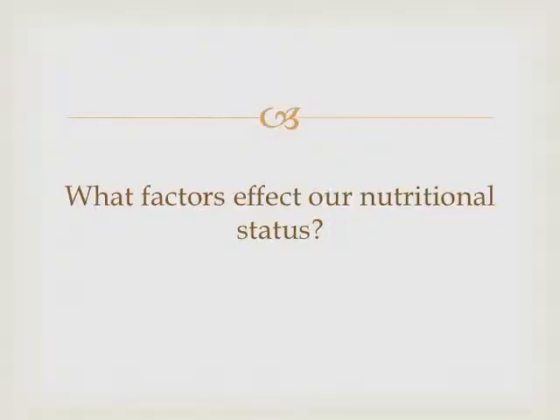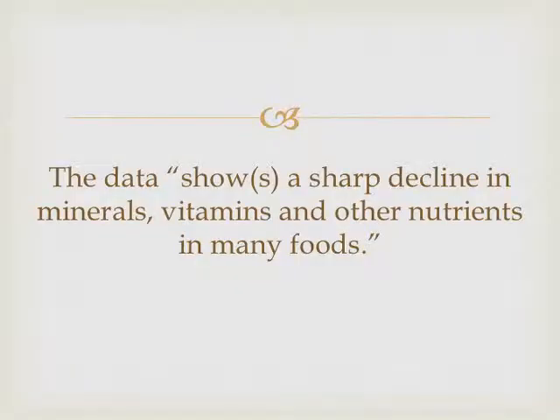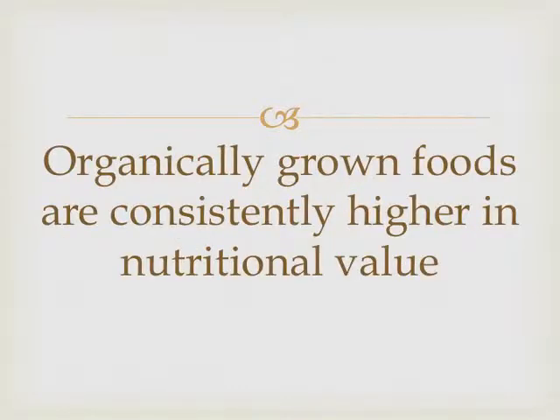So what factors affect our nutritional status? I'm kind of simple about things, so I break it down to real basics: foods and toxins. Let's look at the food part, because when you look at food sources from 1945 to today, there has been a sharp decline in the nutritional content of foods, mainly due to modern farming practices. Organically grown foods are consistently better.